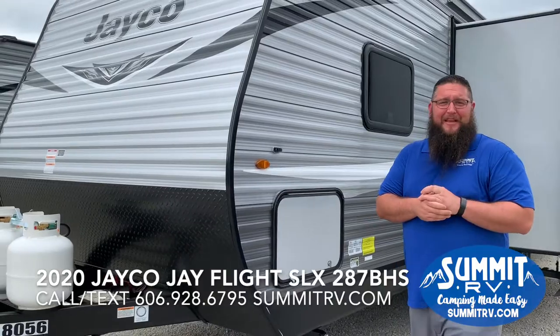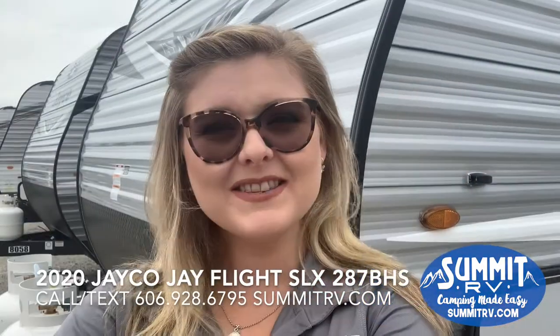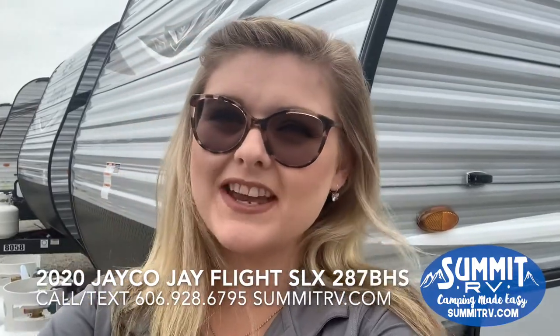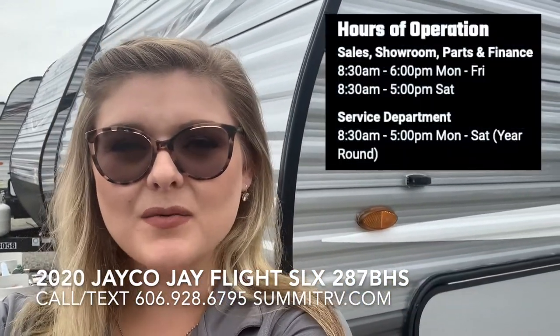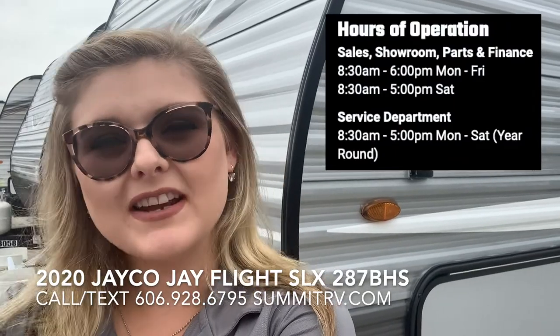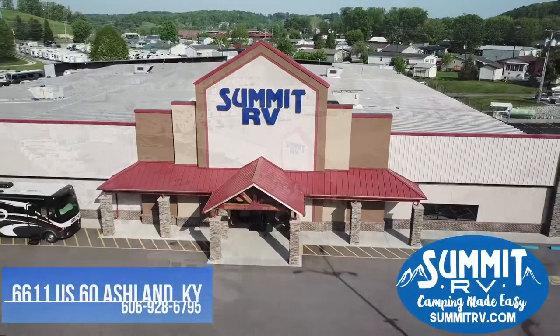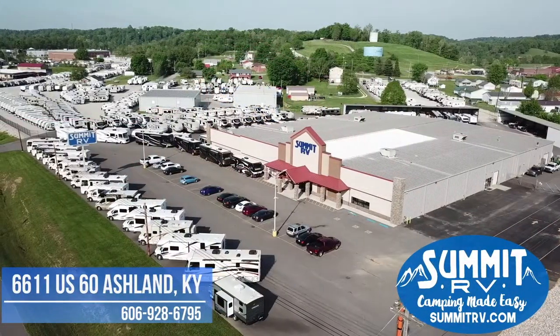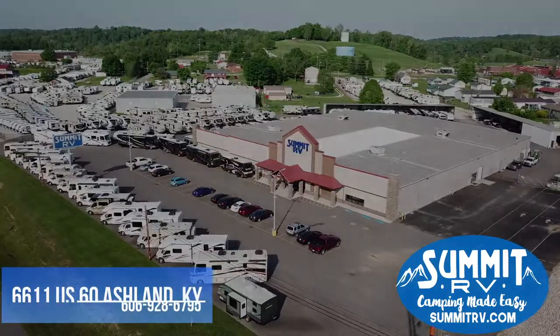That's a quick look at the 287 VHS. We have them in stock here — come on out and see us. We are open Monday through Saturday year-round: Monday through Friday until 6 p.m., and Saturdays until 5. You can call or text us with any questions at 606-928-6795.